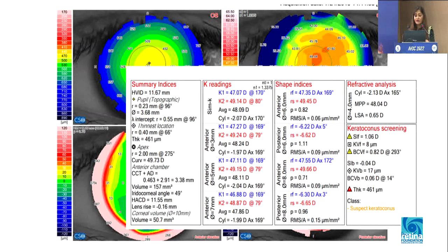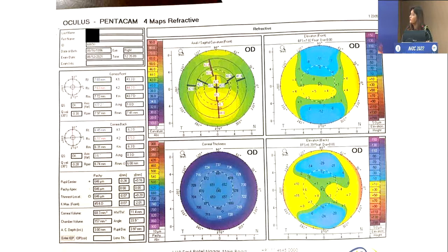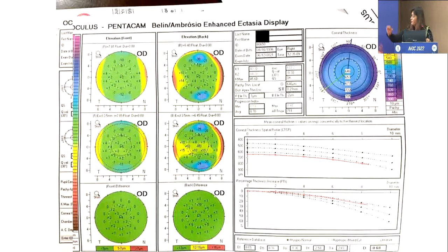These are cases which are very important. Even though the machine shows suspect, I would say do not even do PRK in such a case — follow up such patients and take history. This is a very interesting topo: there is an inferior asymmetry, anterior and posterior elevation appears fine, and the pachymetry is a very thick cornea. When I looked at the CTSP-PTI, the first thing that came to my mind was to do specular microscopy, because this could be a case of Fuchs — the way the CTSP-PTI is progressing. Fuchs is a contraindication for refractive surgery, and even though the pachymetry is very good, this case is also a no for refractive surgery.